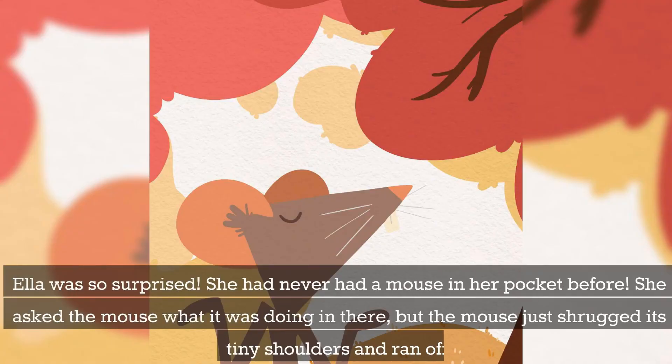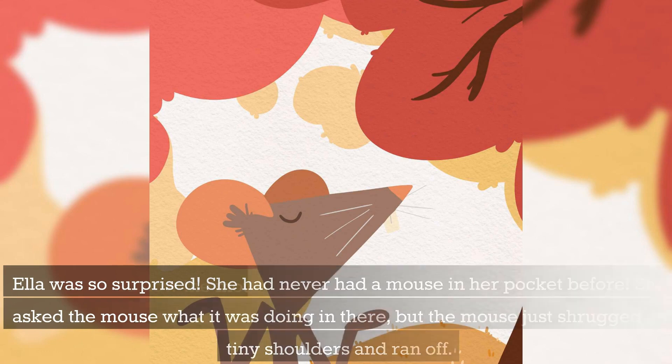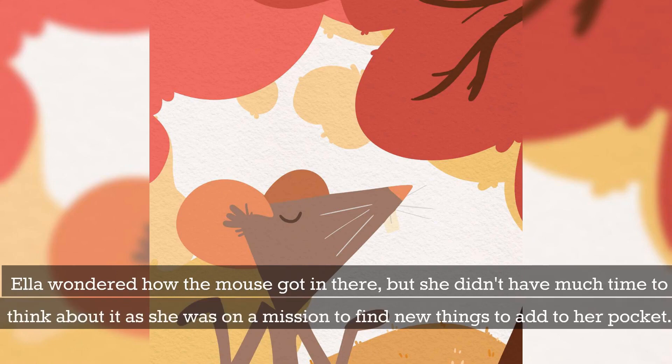Ella was so surprised. She had never had a mouse in her pocket before. She asked the mouse what it was doing in there, but the mouse just shrugged its tiny shoulders and ran off. Ella wondered how the mouse got in there, but she didn't have much time to think about it as she was on a mission to find new things to add to her pocket.